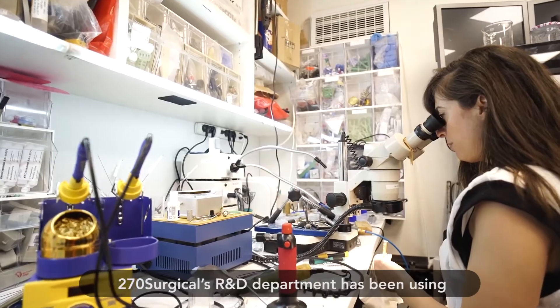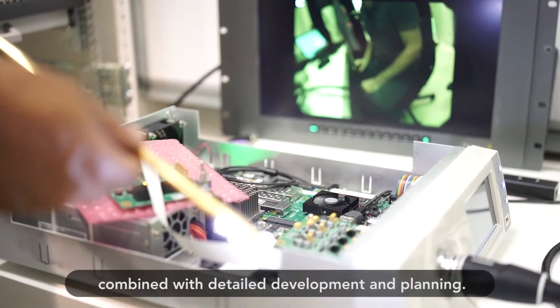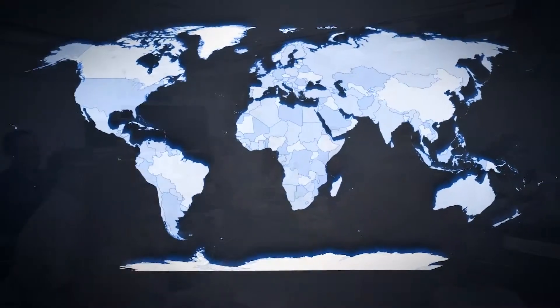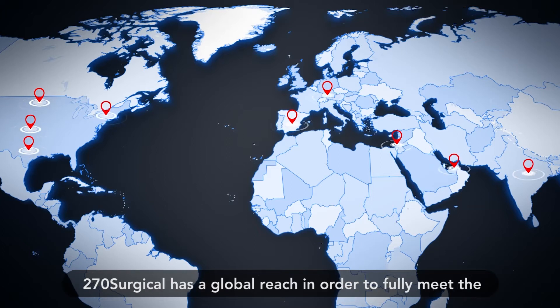270 Surgical's R&D department has been using the most advanced technology and state-of-the-art raw materials, combined with detailed development and planning, committed to excellence and accompanied by KOL partners, suppliers, investors, customers, and clinical sites. 270 Surgical has a global